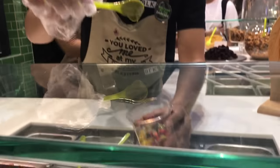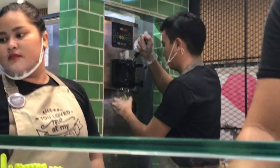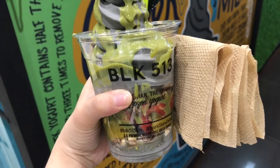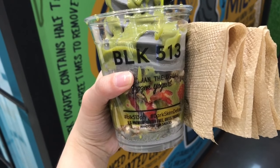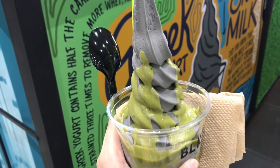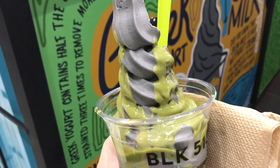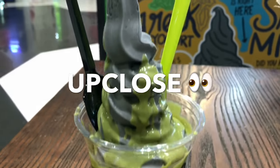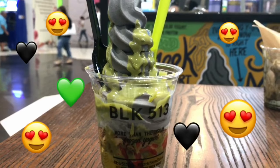Next, you have to choose from different kinds of syrup: chocolate, strawberry, matcha, milk, and many more. I finally got my very first BLK 513 frozen yogurt! For the toppings I got the handmade s'mores, for the fruits I got peaches and strawberries, and for the syrup I chose the matcha syrup on top. I can't wait to try this!